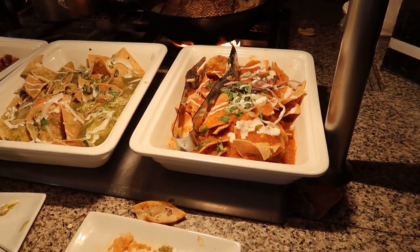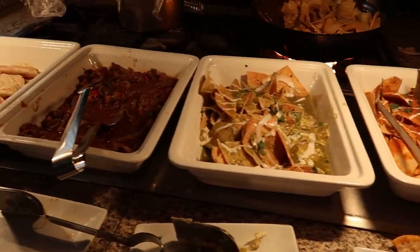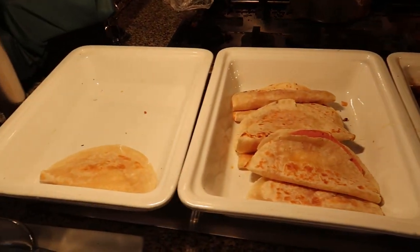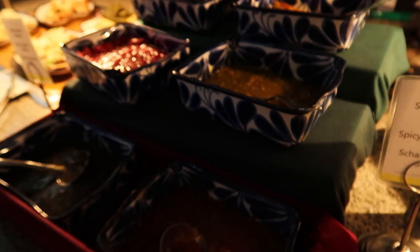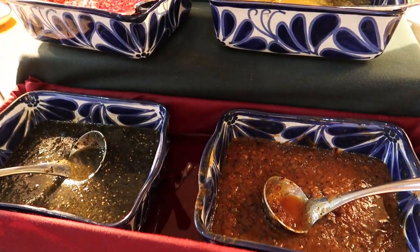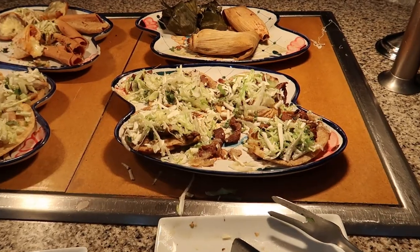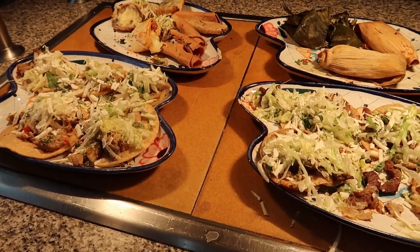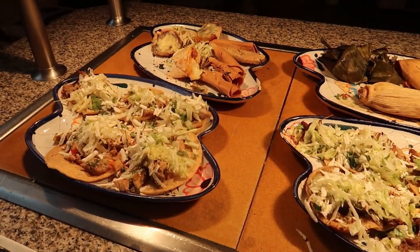Coming around this way we've got some chilaquilas — red and green — we've got some beef, and some ham quesadillas and then some original quesadillas. We've got all kinds of sauces to top up your meal here. This is like a Mexican corner, and over here we've got some different taco options and then some tamales and burritos hiding in the back.